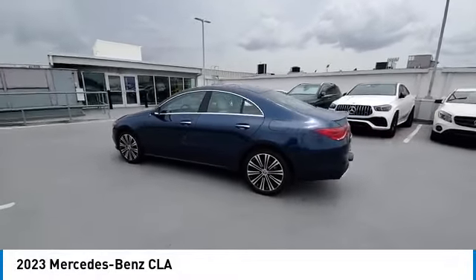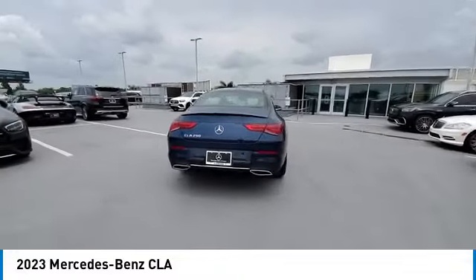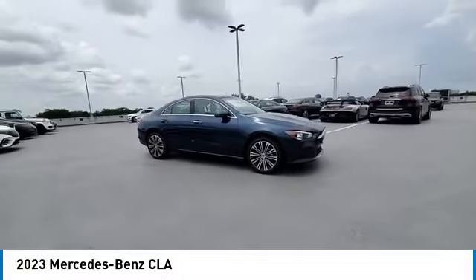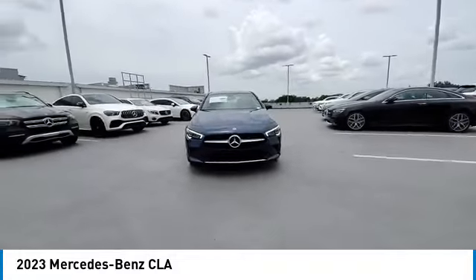Stop by and take a look at the 2023 CLA. The CLA comes with impressive handling, excellence, and luxury interiors. It has amazingly sleek lines, which also reduces the coefficient of drag to minimal, making it very aerodynamic.